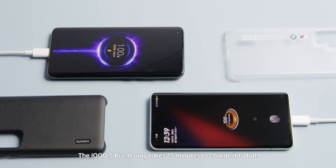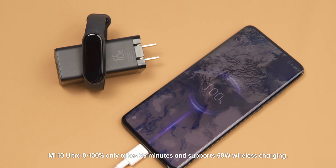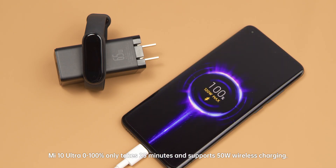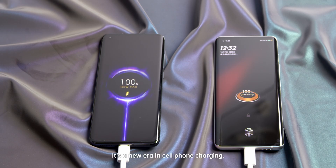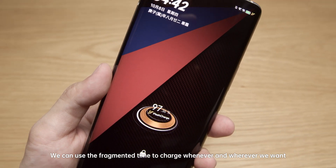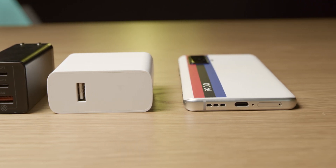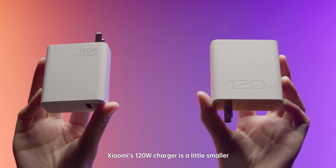Let's talk about charging. The iQoo 5 Pro only takes 15 minutes to charge to full. The Mi 10 Ultra goes 0 to 100% in only 23 minutes and supports 50W wireless charging. It's a new era in cell phone charging — we can use fragmented time to charge whenever and wherever we want. Xiaomi's 120W charger is also a little smaller.